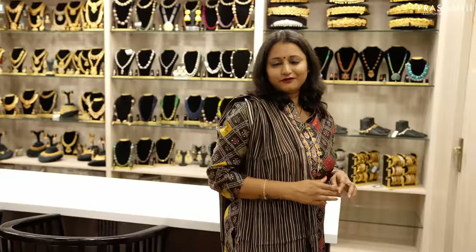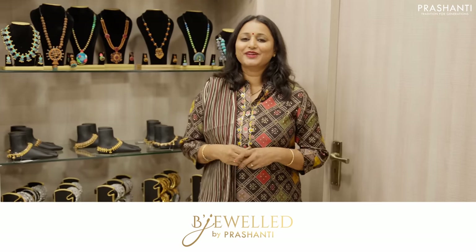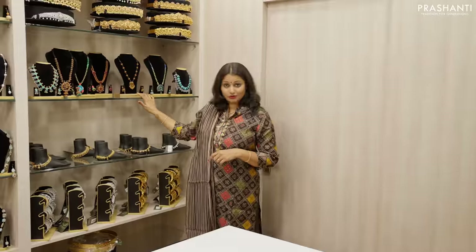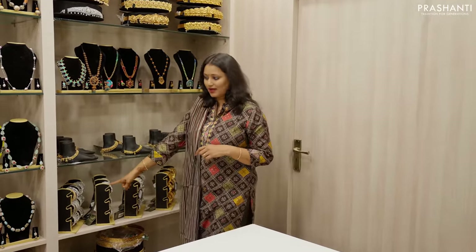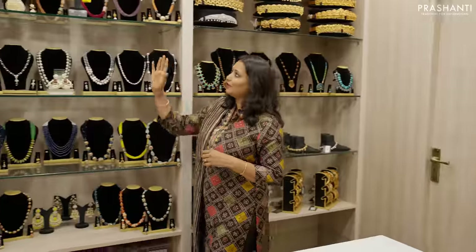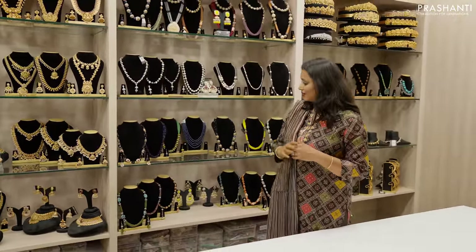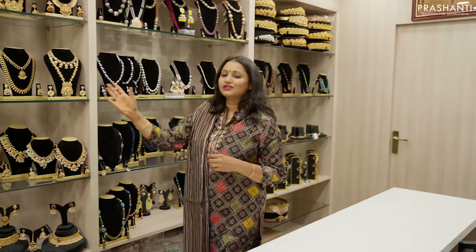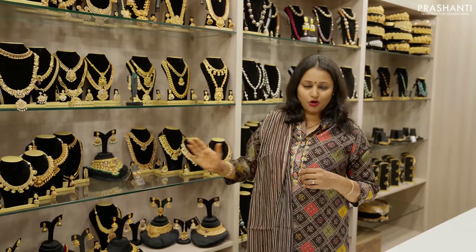Once you get onto the third floor, on the right side we have our huge display of Bijewald, our entire range of fashion jewelry. Here we have hip belts, all in antique for the brides, terracotta collection, anklets, very pretty antique bangles and zircon bangle collection, Jaipur beaded jewelry collection, pearl jewelry collection, crystal beads, and lightweight earrings. Over here we have our entire range of antique jewelry in short and long patterns.